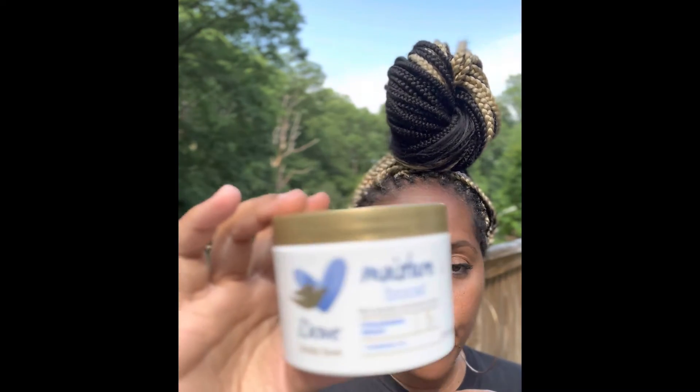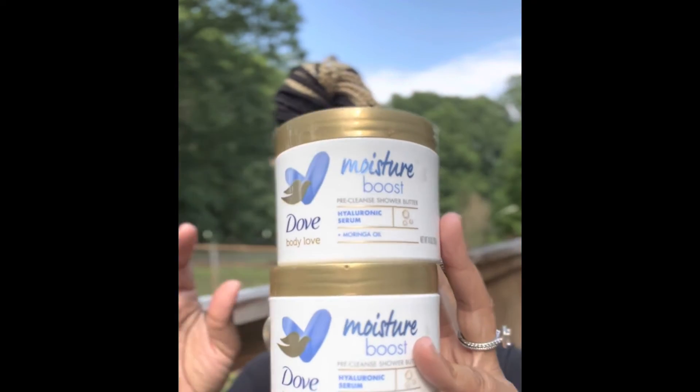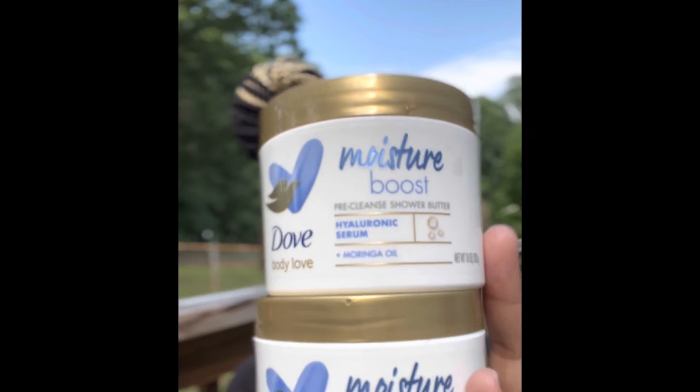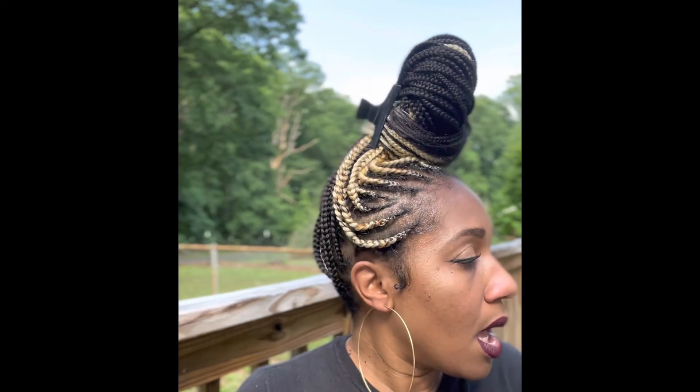I actually like the shower butter so much — I put it on before and sometimes after too. I went and got another one right away. I was like, oh my god, this product is so good — I went right back to the store the next day and purchased another shower butter. I got these from CVS. I had some coupon deals on Dove body wash, so after coupons they were like $2.53 each, which was really a good deal.